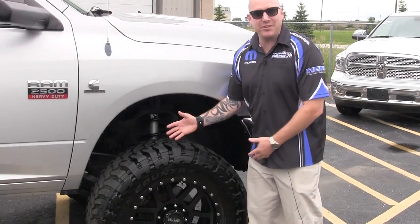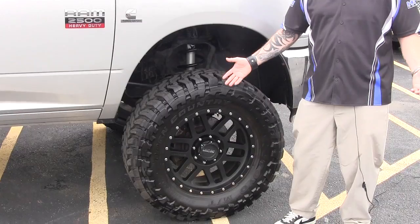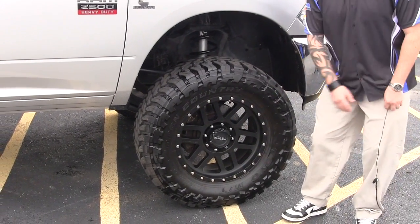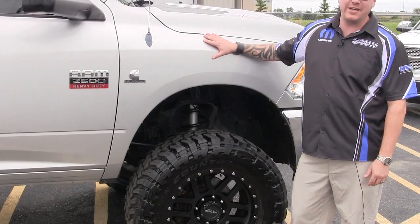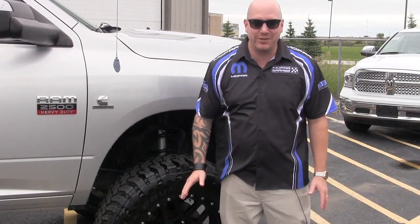So we started off with some big 37 inch Toyo open country mud terrain tires — you can't get any bigger than that. We secondly added some Method custom rims. And then to top it off, we put a 6 inch full suspension lift front to back in this bad boy. You can't get any higher than this truck; there's nothing on the road going to stop you.